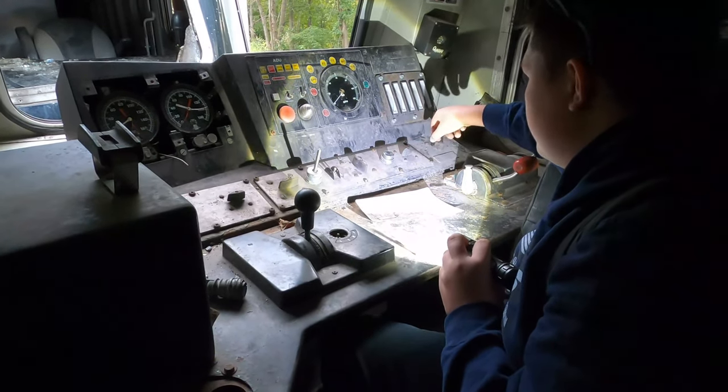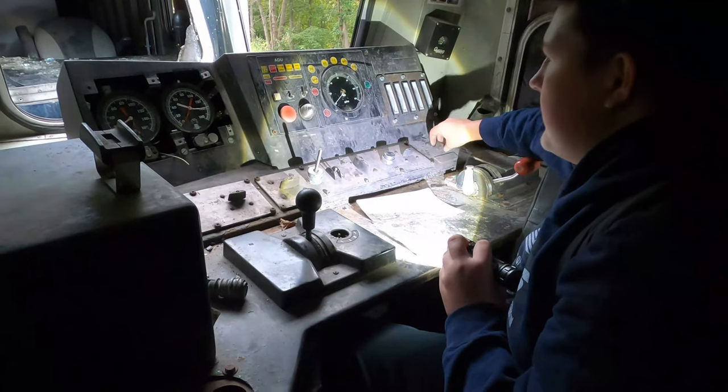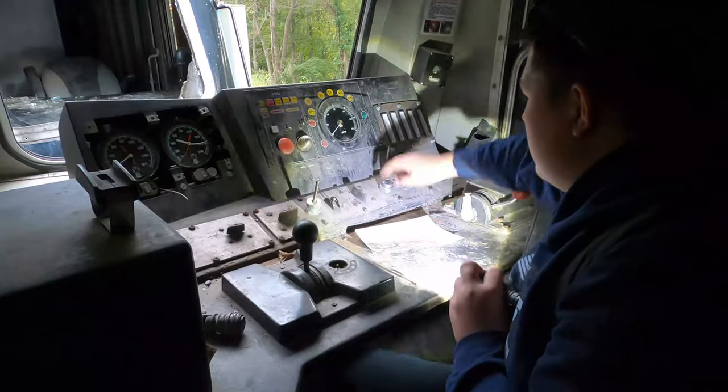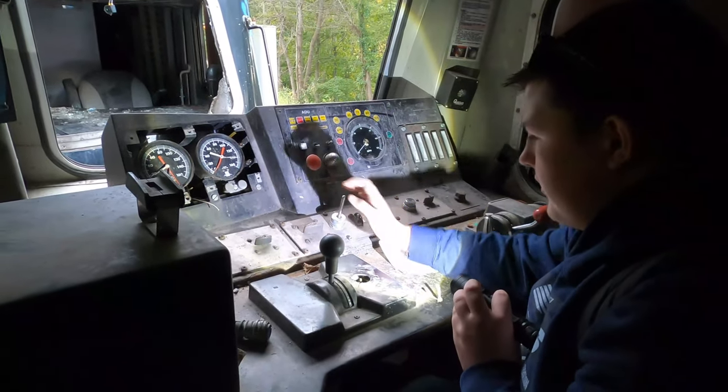Power source changeover — my guess is that controls either side of the locomotive. Headlights, everything.